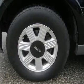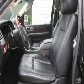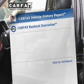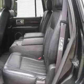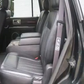Heated seats offer comfort in cold weather. Pamper yourself with memory settings. An included Carfax vehicle history report allows you to purchase with confidence and the knowledge that your buy was a smart choice. Call today to schedule a test drive.